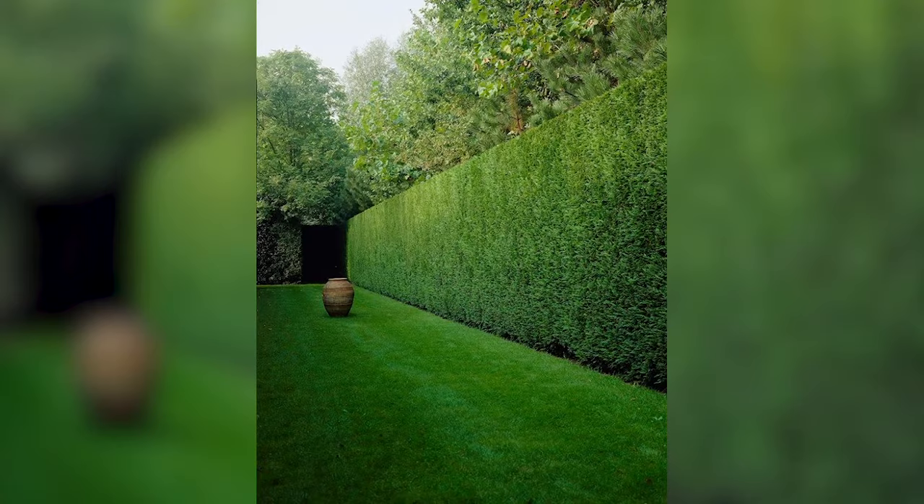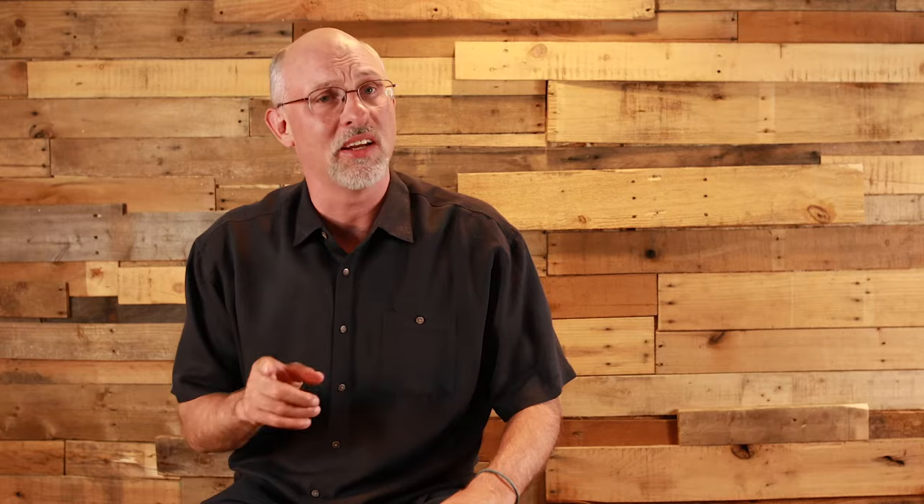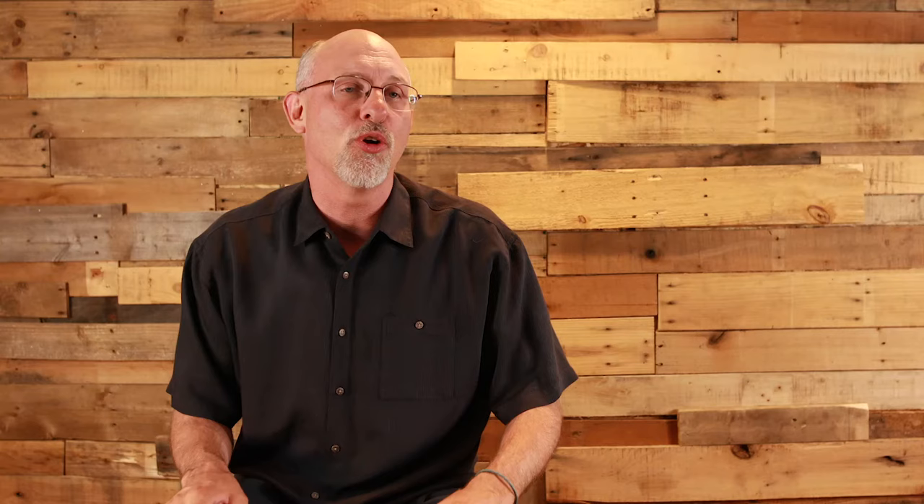A Leyland cypress if sheared one to two times a year can grow to become an extremely formal large natural style fence. With a lower maintenance cycle — lateral pruning of every two to three years — the Leyland cypresses will generally have more of an informal look. Many homeowners prefer this over the formal hedge, however there are some attributes you should be aware of.